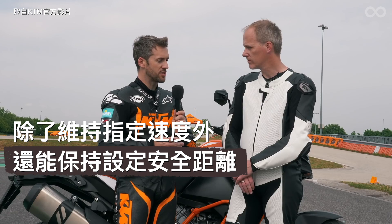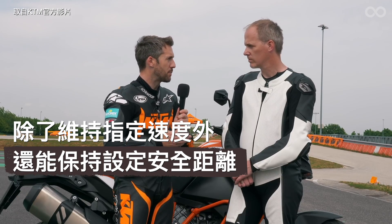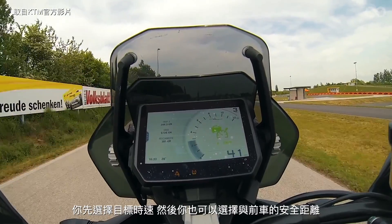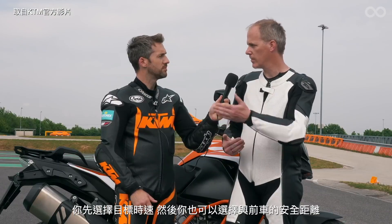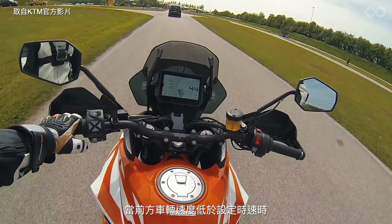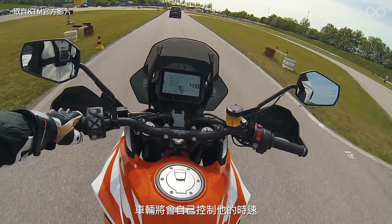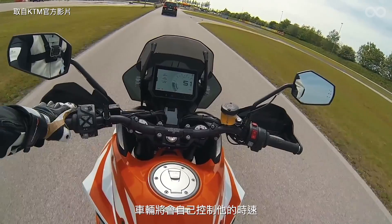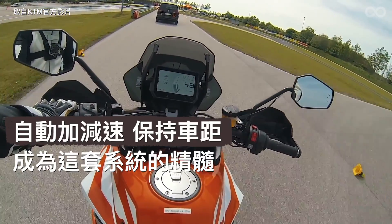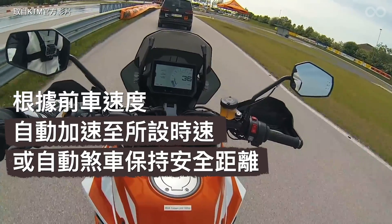Riding on board the bike, how does the system work? You operate it like a normal cruise control. You choose your target speed and you can also choose your safety distance to the vehicle in front of you. Then, as long as the vehicle in front is slower than your target speed, the system controls the speed on its own — accelerating and decelerating by using the throttle and/or the brake.